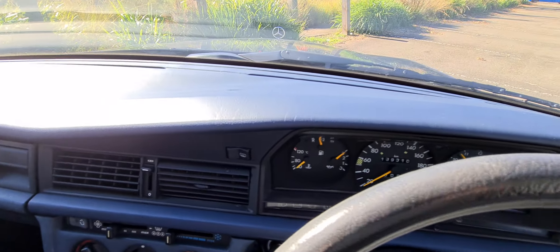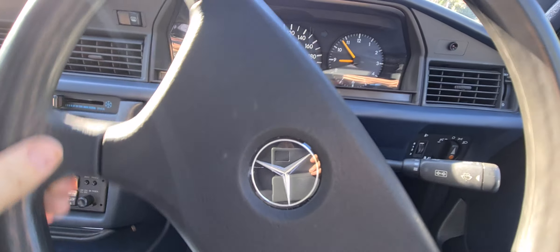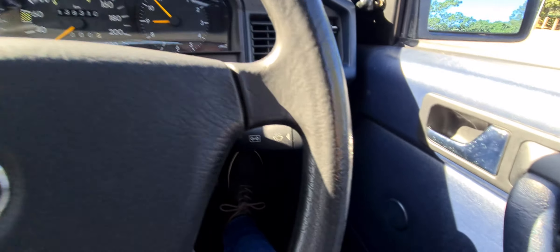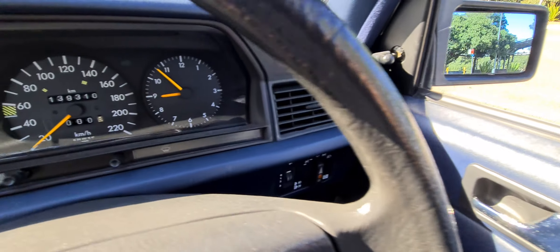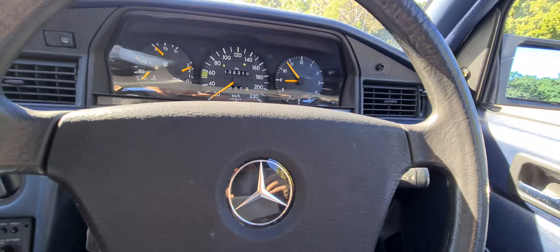The dashboard doesn't have cracks in it and the steering wheel's not all worn. We believe it's a two-owner car from new, owned by a lovely guy who was just really enthusiastic about buying, owning, and looking after European cars.